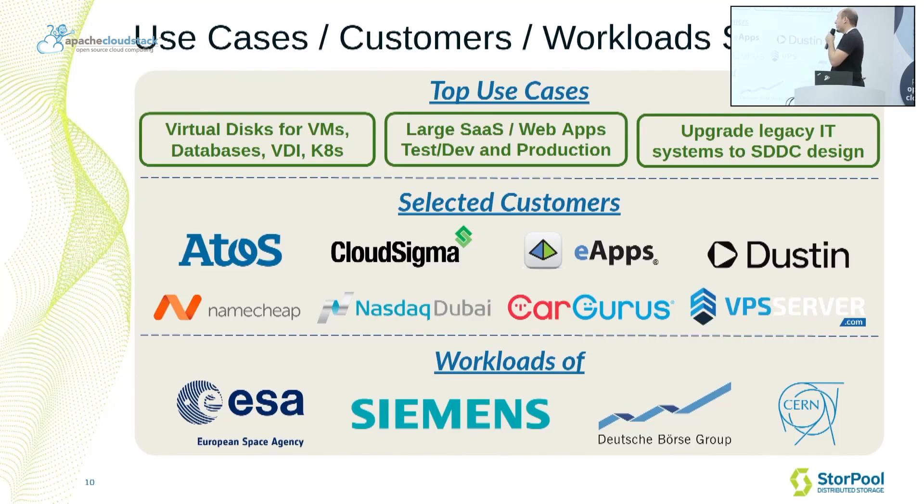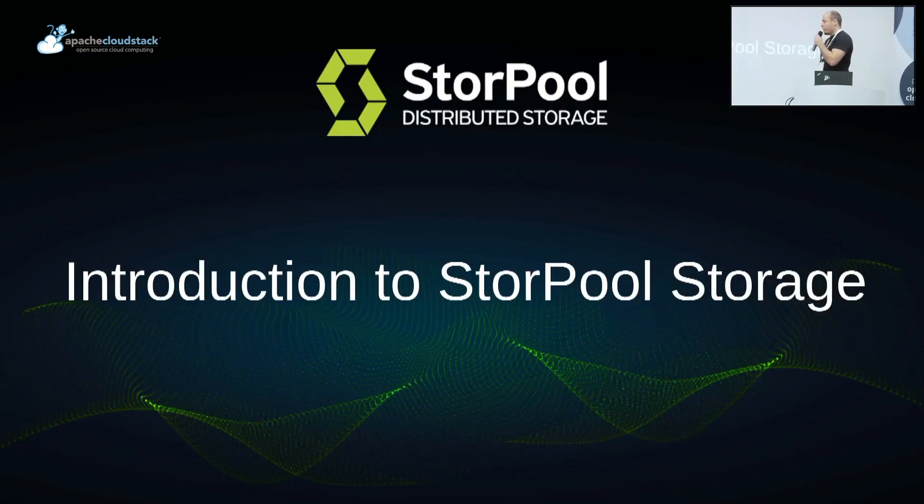Similarly, we are typically helping with virtual disks for virtual machines, databases, virtual desktops, and Kubernetes workloads. You can see some of our customers, like Cloud Sigma, Atos, and Cargurus, that are running large-scale Sturple Storage systems today. The workloads that some of those customers run include the likes of Siemens, Deutsche Börse, and several other large enterprise companies in the world. So I'm going to hand over to Venko.